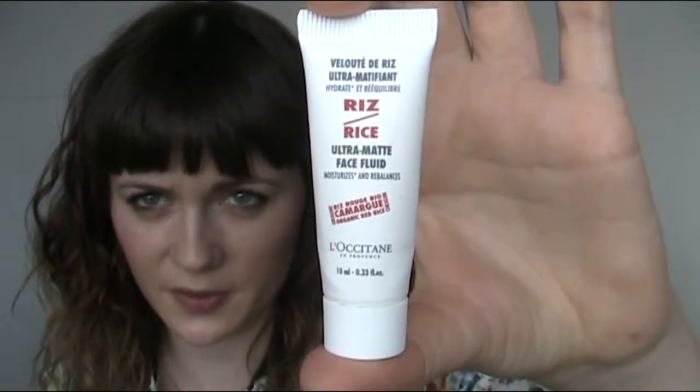This again is a really small size — it might actually be a sample size — but it's the Rice Ultra Matte Face Fluid, to moisturise and rebalance, and again it's by L'Occitane, in a really small tube. When I put this on after my toner, it did moisturise my skin, but as you would expect from a moisturiser aimed at oily skin, it absorbed really quickly. I like a moisturiser that sits on the face and feels like it really is moisturising, leaving a little bit of moisture that I can feel for a while before it properly sinks in.